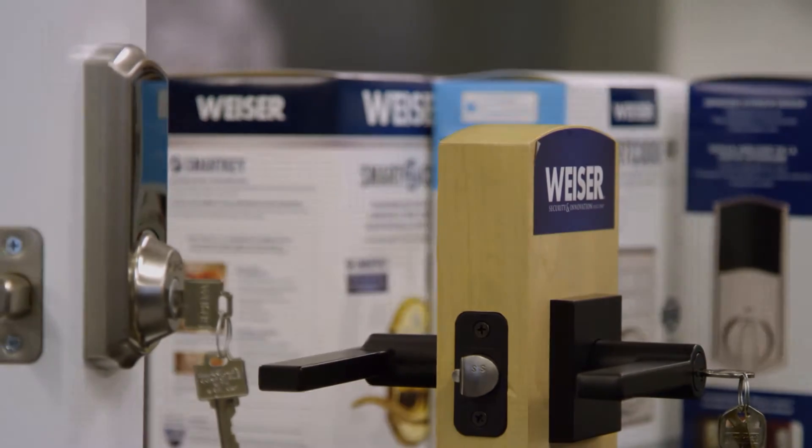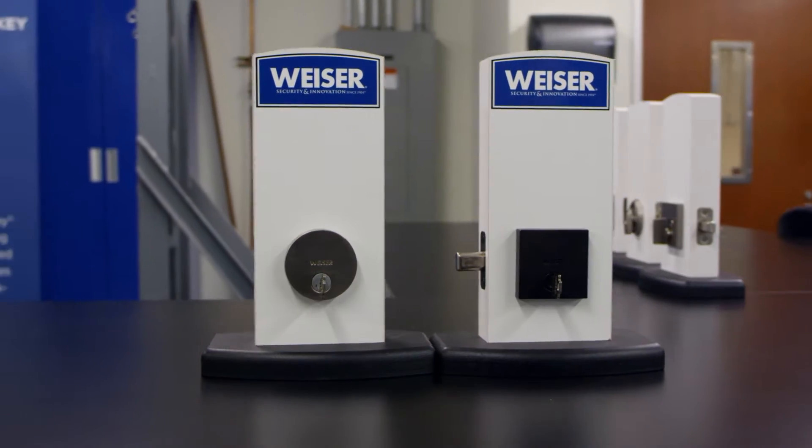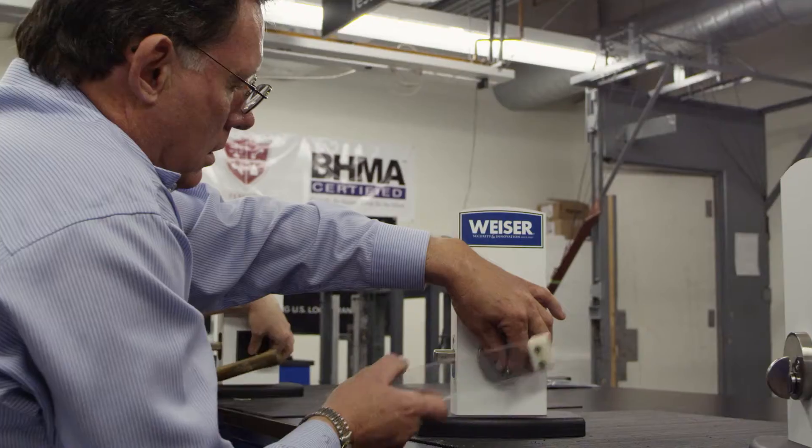Everyone's door lock is safe, until it gets bumped. Why do Weiser's SmartKey locks stay safe, even under attack by six of America's top locksmiths? We're going to give you guys ten minutes to try and bump these locks. They all have advanced SmartKey technology.